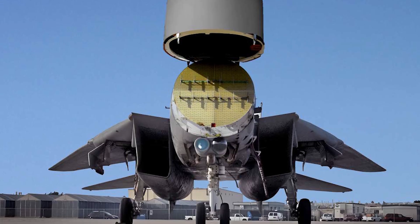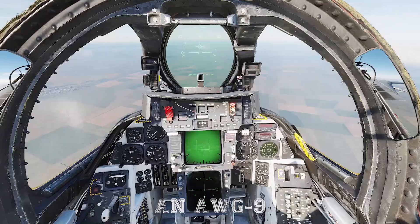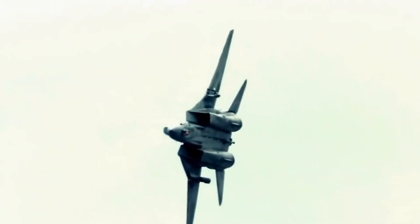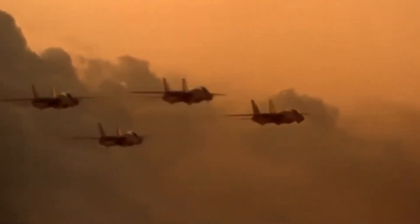Another defining feature of the F-14 was its powerful radar, the AN/AWG-9, paired with the AIM-54 Phoenix missile system. This combination gave the Tomcat the ability to track up to 24 targets simultaneously and engage six of them at ranges of up to 100 miles — capabilities that were unmatched at the time. This long reach meant the Tomcat could destroy incoming threats long before they reached the carrier group, cementing its role as a guardian of the seas.